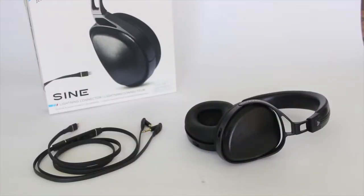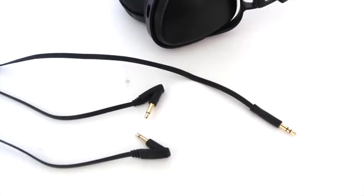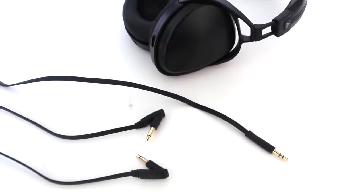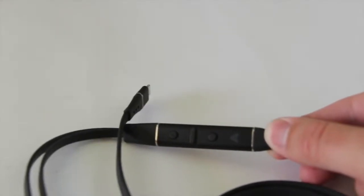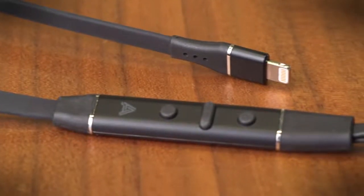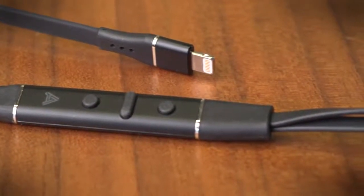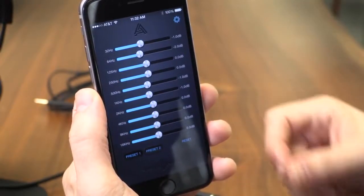The audio might make the Sine stand out, but the cables offer yet another reason the Sine should be at the top of your headphone wishlist. In the box are two options: a traditional 3.5mm cable and an iPhone 7 lightning-friendly cable. Swapping the cables is a snap — just unplug from the headphones and plug in the other. It's the lightning cable that has the magic, with its three-button remote, built-in mic, and connection to the Audeze iOS app. It's a bare-bones app, but with two customizable EQ presets and 10 frequency sliders, creating your own custom sound is simple.